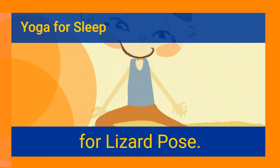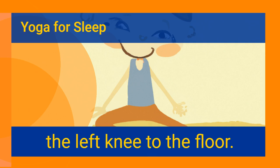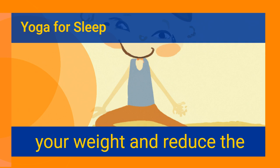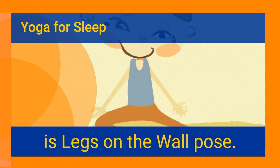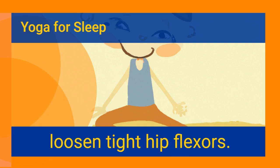Before attempting Lizard pose, do a few warm-ups at home. Marjaryasana is a great prep pose for Lizard pose; it begins with the left foot forward and in between the hands, then lower the left knee to the floor and press up into the ball of the left foot to distribute your weight and reduce contraction in the hips. Another great hip opener is legs on the wall pose, recommended by doctors to relax and loosen tight hip flexors.